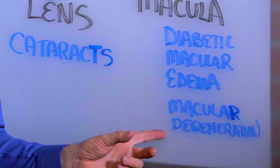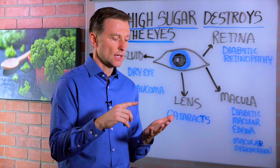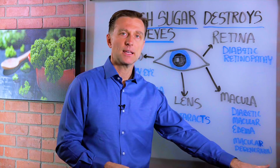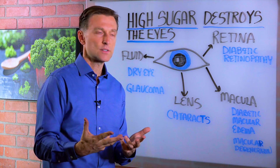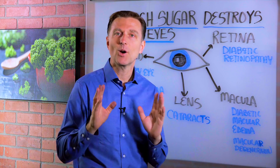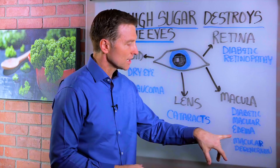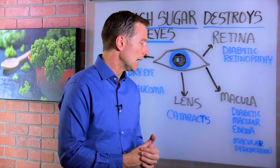Then you have something called macular degeneration. I've done videos before on this where I talk about the carotenoids and lutein, which are phytonutrients in cruciferous vegetables, that can greatly help protect the macula. Now, I'm totally just kidding — you can't eat donuts and candy and cookies just because you're consuming cruciferous vegetables. You want to get the sugar out of the diet, get the junk out of the trunk, and then start consuming cruciferous vegetables so you can actually heal the inside of the eye.